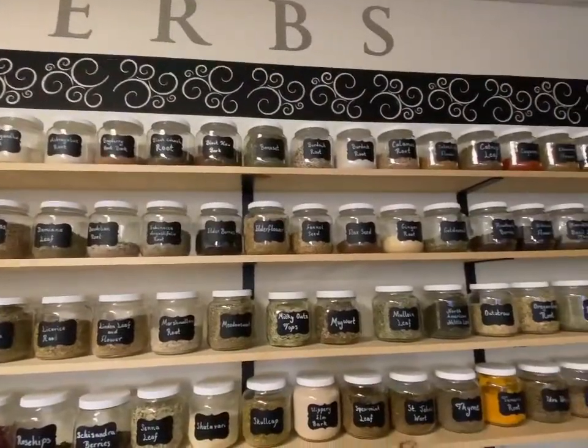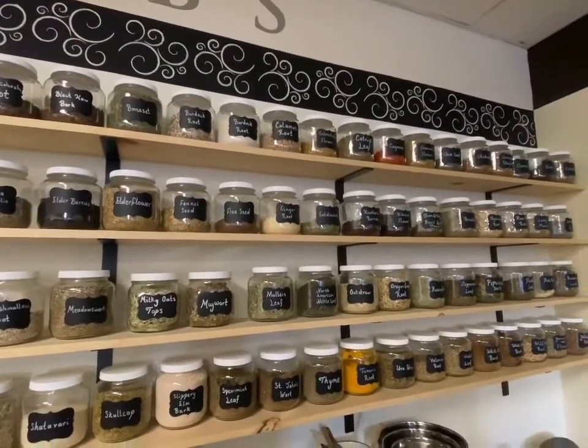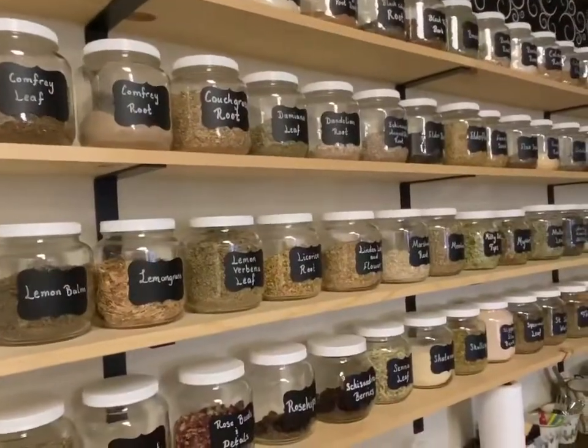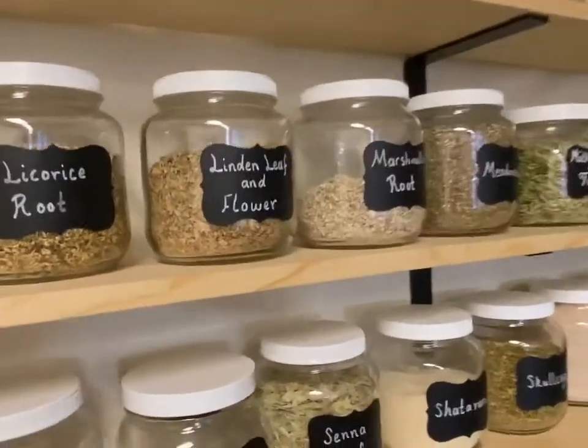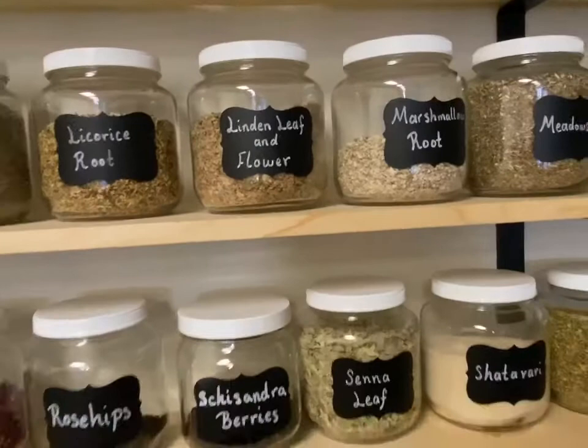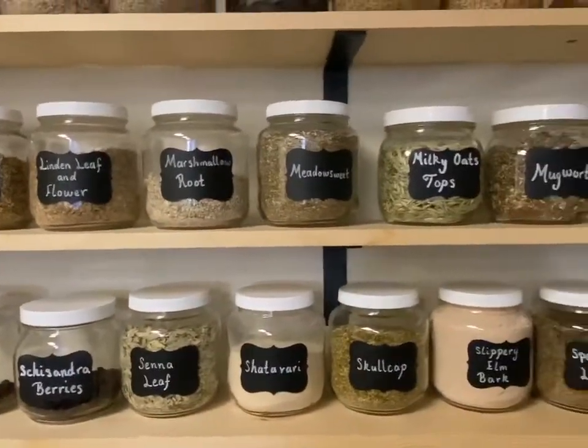This wall here might be my personal favorite. If you can't find what you're looking for in the products on the shelf, let Melissa create something for you. She's happy to create a custom blend and work with your different elements to help you feel better naturally.